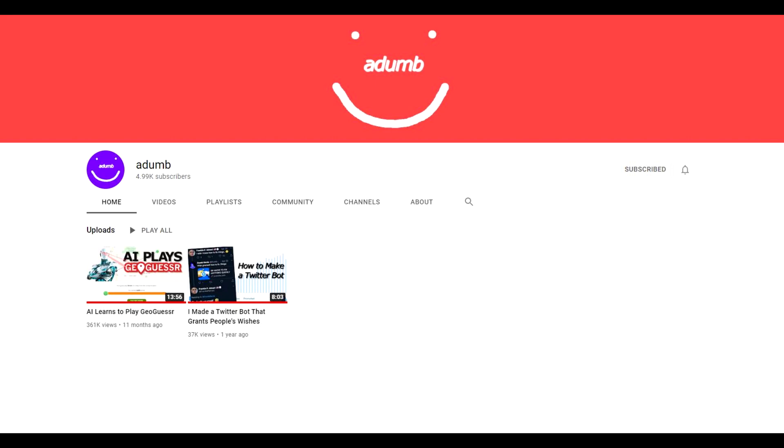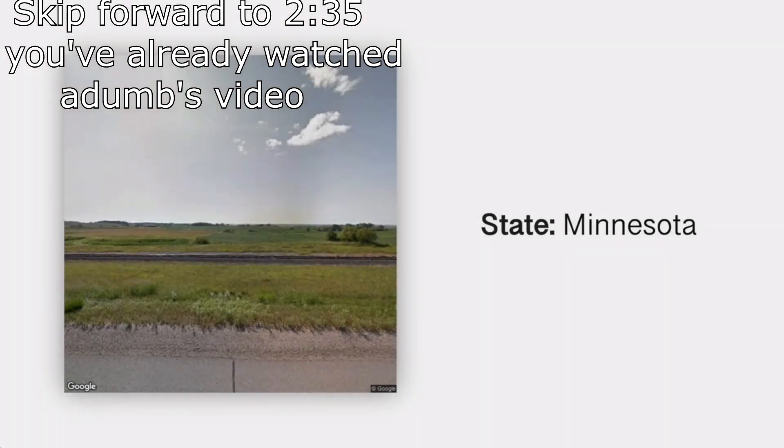In case you haven't seen the video, which I highly recommend you watch, I'll now put a one minute clip in which Adam explains how the AI works, but I'd highly recommend you watch the whole video and subscribe to his channel.